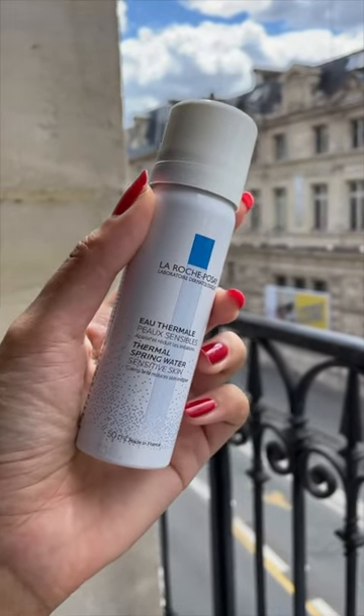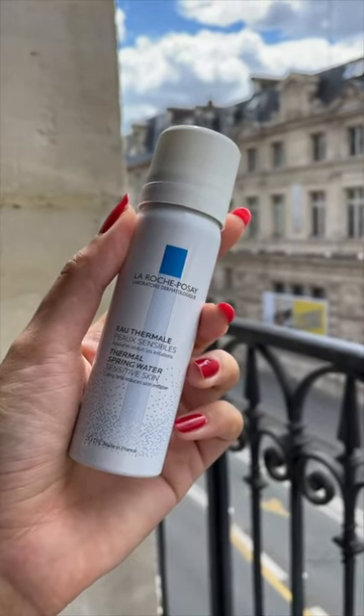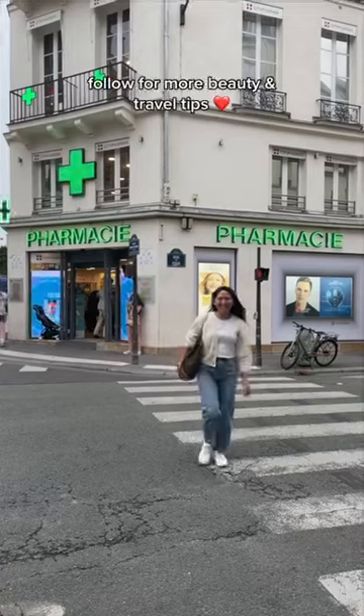Bonus — I got this mini thermal water spray for free with a sunscreen. It's nice to carry around in the summer. I could keep going, but could not spend more money!